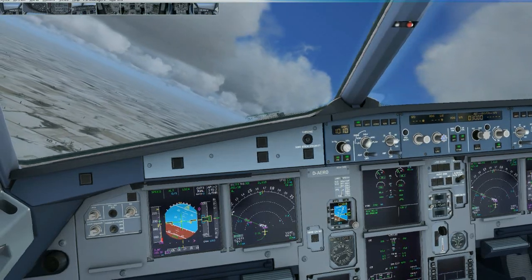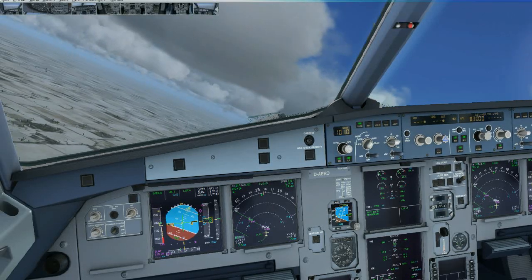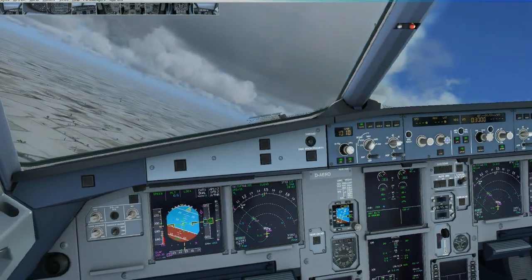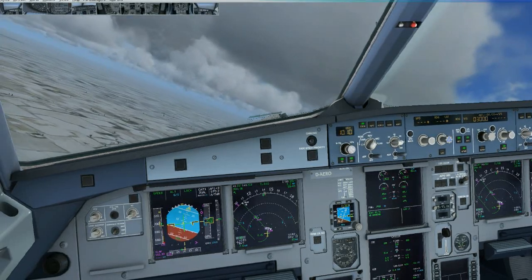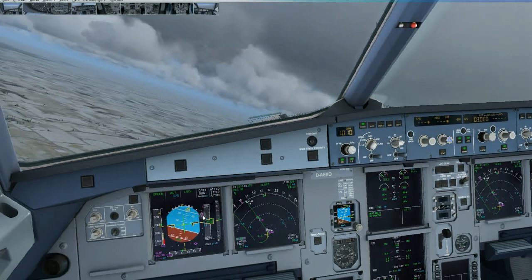Delta 699, line up and wait, runway 2-0 right, traffic crossing downfield. Delta 699, 2-0 right, line up and wait. Ship of 791, do you know your entrance for the ramp yet? Ship of 8-0-791. 791, Zulu-Golf, hold short 2-0-2-2. 2-0-5-0, hold short to correct, stay with you, please, 791.